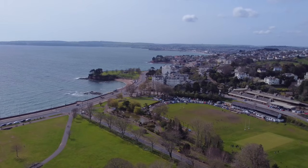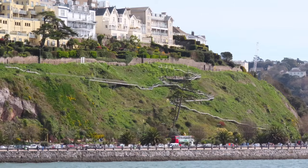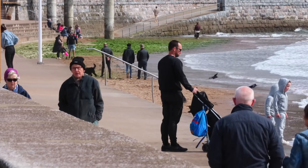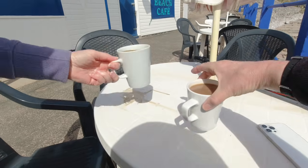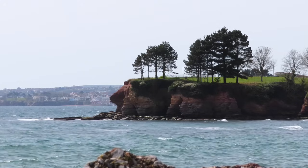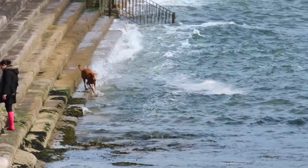Torquay was once a sleepy fishing village but it became a bustling seaside resort during the Victorian period. The wind is shaking the camera lens today. There's a cafe over there so time for a cup of tea I think. Are you going to be warm enough here? It's fine. Well we're going to sit here for a while, enjoy our tea and coffee and people watch — until we get too cold that is.